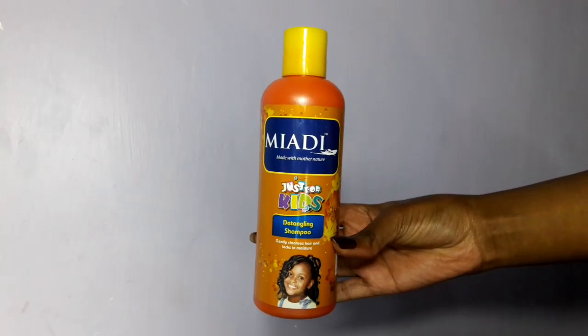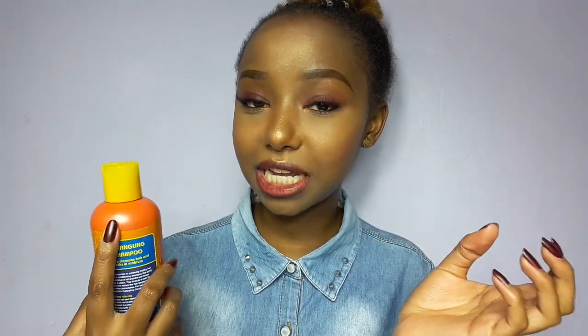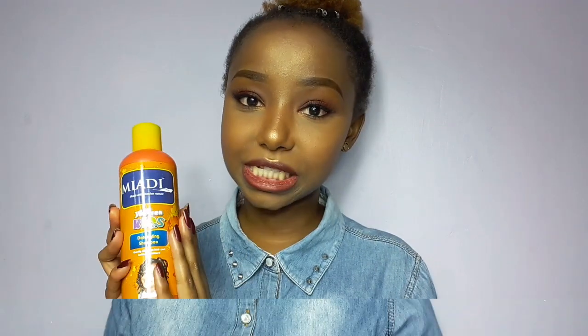The first item on my natural hair favorites list is this shampoo right here — it's a kids detangling shampoo by Miyadi. It claims to gently cleanse your hair and lock in moisture, and I do believe that's true. I have colored hair and I don't use any shampoo specifically for colored hair because this works great. The detangling part really does help since my hair is naturally very hard, and it's gentle enough that it doesn't strip moisture from my colored hair.